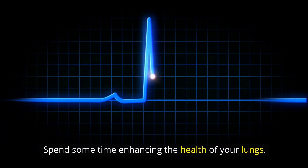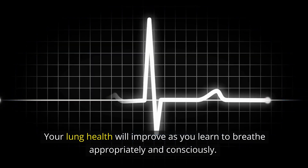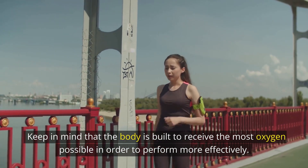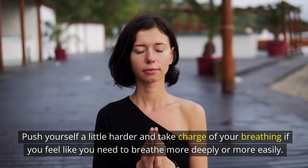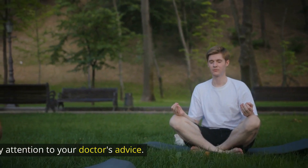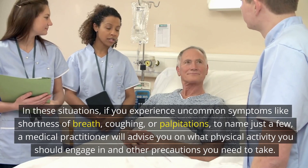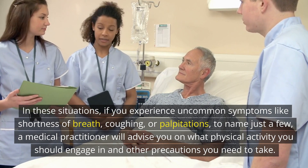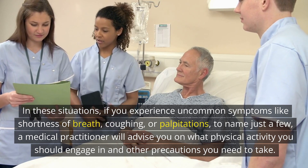Spend some time enhancing the health of your lungs. Your lung health will improve as you learn to breathe appropriately and consciously. Keep in mind that the body is built to receive the most oxygen possible in order to perform more effectively. Push yourself a little harder and take charge of your breathing if you feel like you need to breathe more deeply or more easily. These options are a fantastic place to begin. Finally, pay attention to your doctor's advice. If you experience uncommon symptoms like shortness of breath, coughing, or palpitations, a medical practitioner will advise you on what physical activity you should engage in and other precautions you need to take.